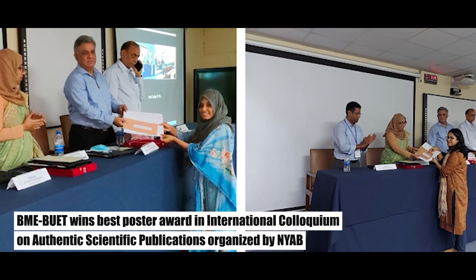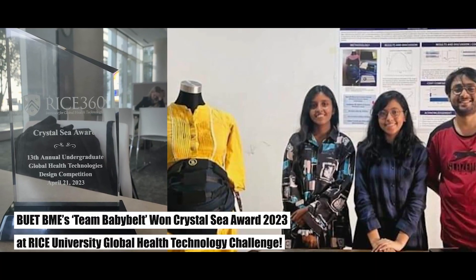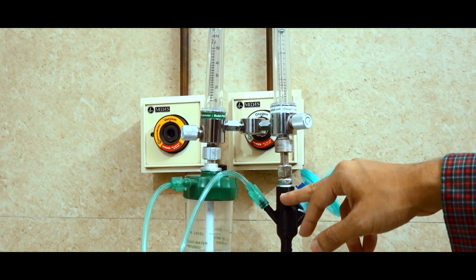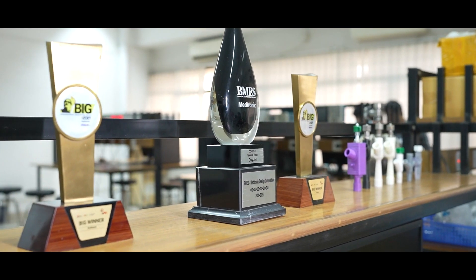In this little journey of less than a decade, BUET BME has some notable achievements, including winning of international design and poster competitions. OxyJet, a precision venturi-based, low-cost flow generator, is a major scientific breakthrough by BUET BME during the COVID pandemic, which won multiple awards and competitions.